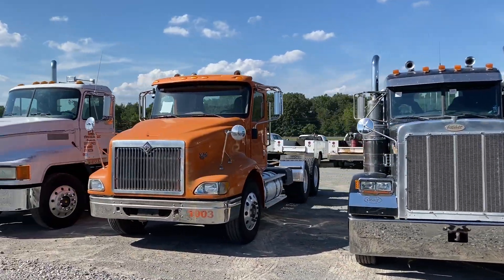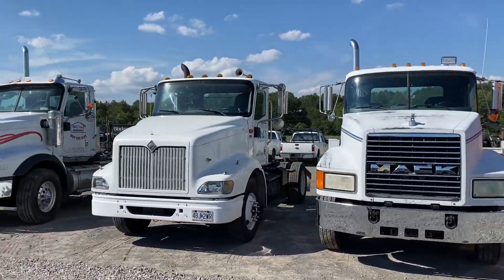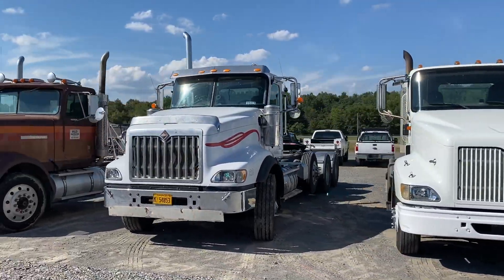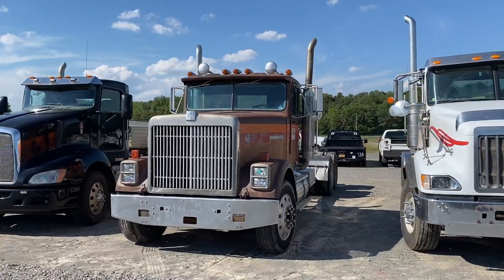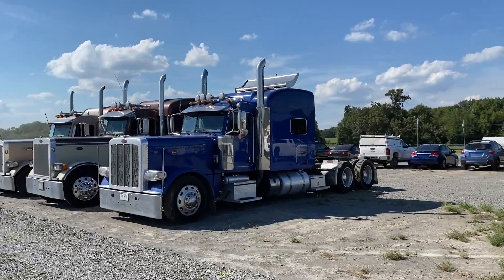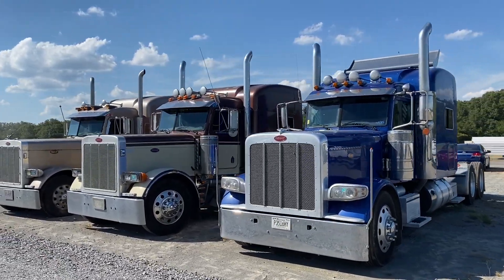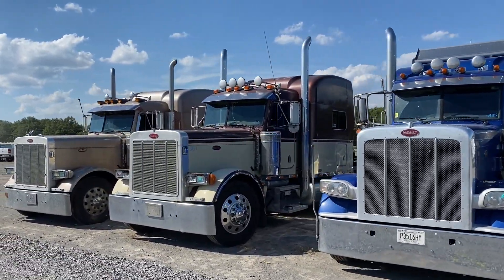There's some older trucks, different brands like Internationals and Volvos. There's going to be a whole bunch of something for everything. This is still the day cabs we're looking at. All kinds of sleepers — flat top, high roofs. This one's late model, about a 2019 model.